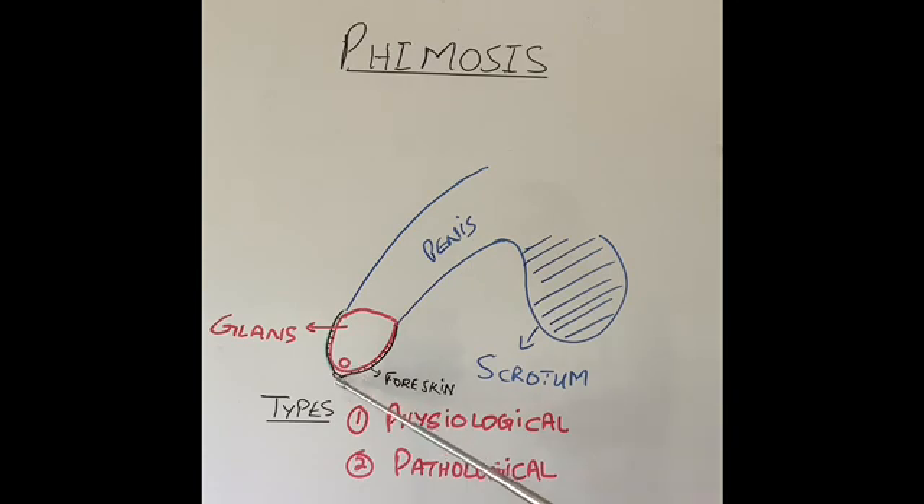As the child grows older, by the age of 2 or 3, the skin starts becoming softer around the opening and can be stretched slowly on top of the head of the penis. By the age of 6 or 7, this opening can become much softer and can be pulled back all the way behind the edge of the glans, which is the corona, and the whole glans can be exposed.